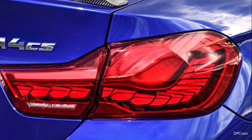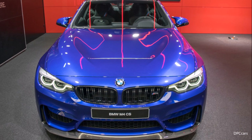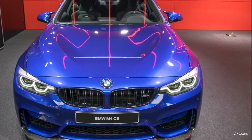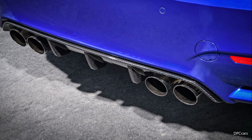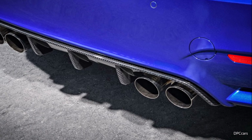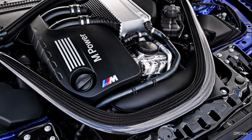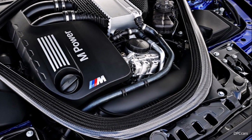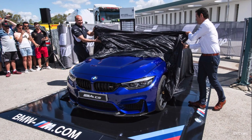In terms of light weight, the CS has a carbon fiber front hood comparable to that of the GTS. Addressing light weight more than the competition package was important — this car weighs about 30 kg less than the M4 competition package, while at the same time delivering greater engine power: 460 HP instead of 450, and notably 600 Nm of torque rather than 550.